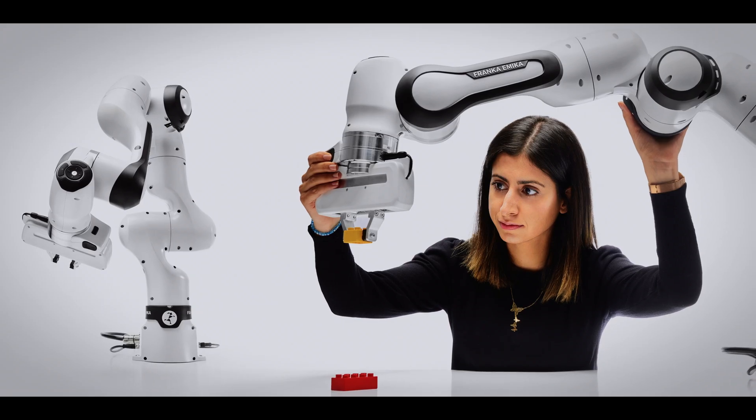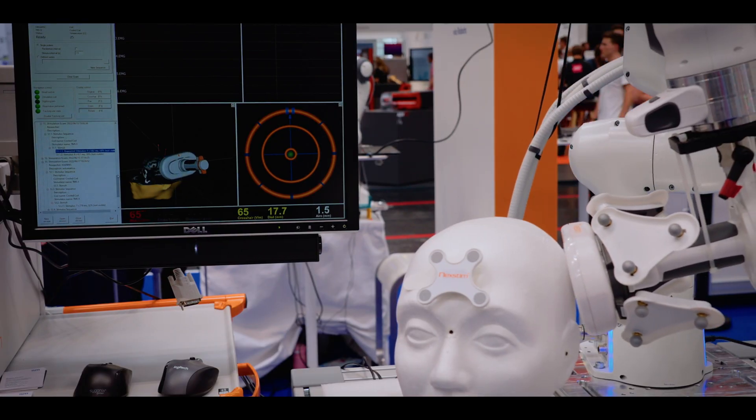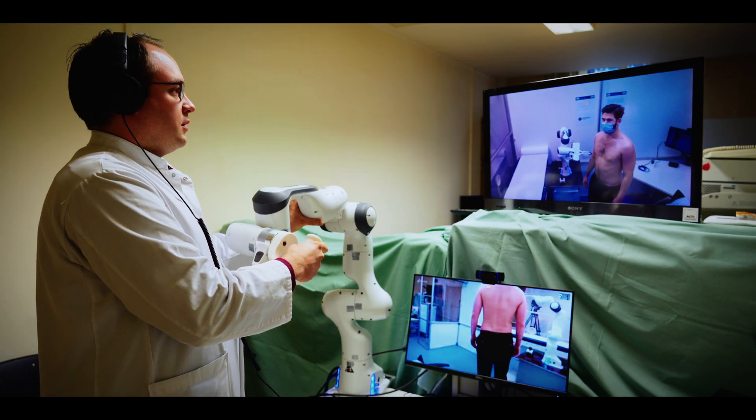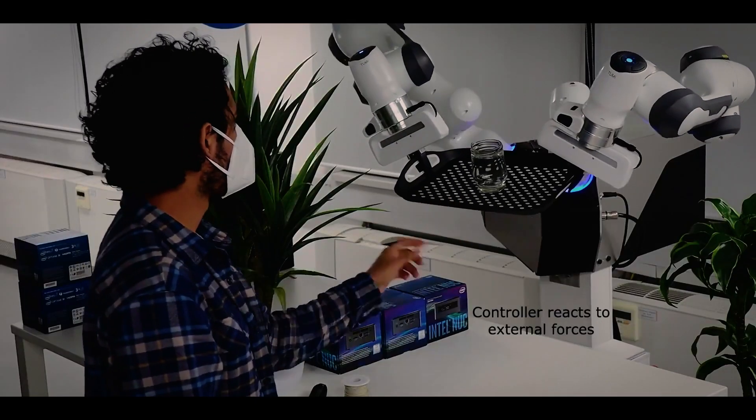Franka Research 3 is the platform of choice for cutting-edge AI and robotics research. When you combine the unique capabilities of the mechatronic system with our powerful Franka Control Interface, researchers can achieve things they once only dreamed of. Reliable, high-quality German engineering provides a robot arm with market-leading physical interaction capabilities that can mimic human-like motions.